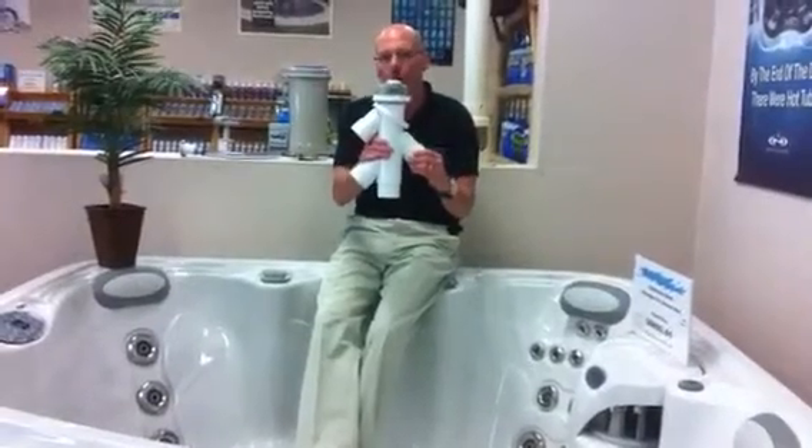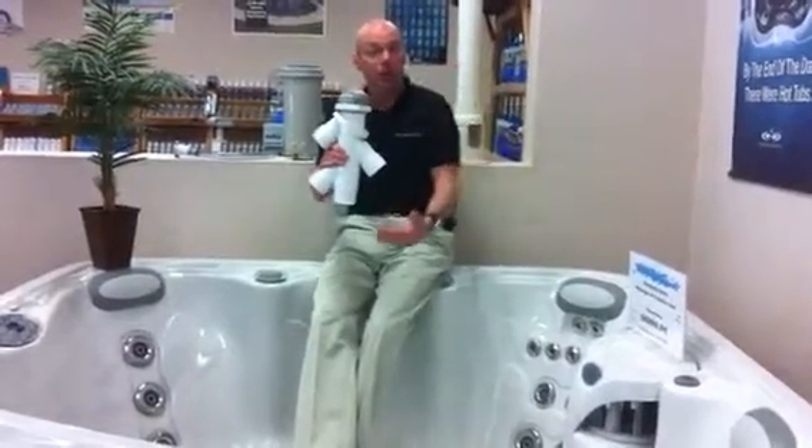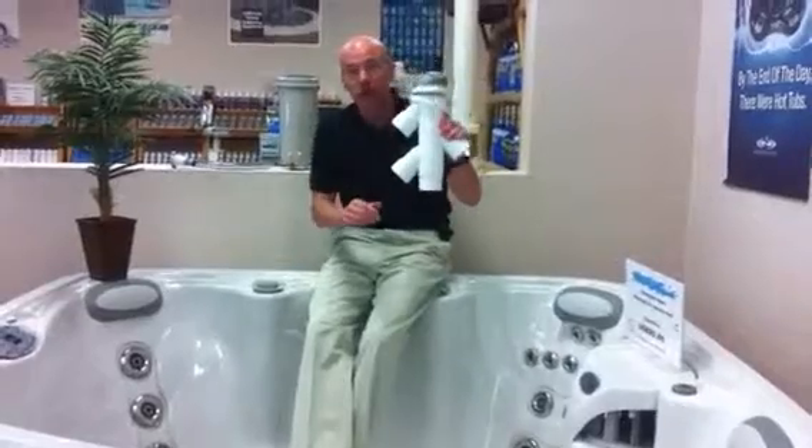We've got the ability to move all that water — 160 gallons — to three different upper, medium, and lower body therapy systems with a Marquee-exclusive tri-zone valve.